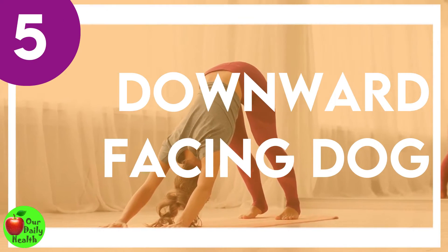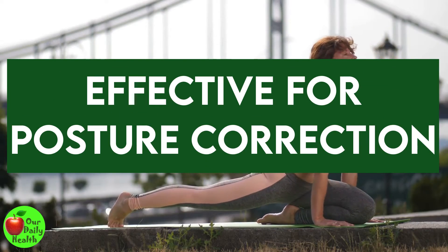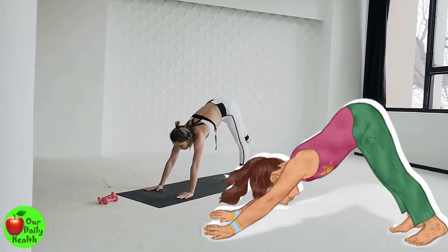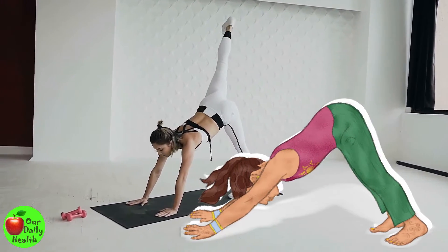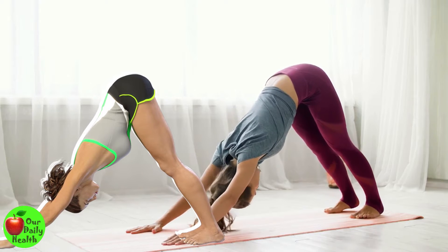Number 5: Downward Facing Dog. The downward facing dog is another effective home exercise to correct your posture. It helps relieve back pain, align, and balance your back muscles. If you do it regularly, it may help to improve posture.